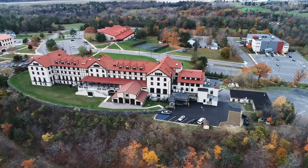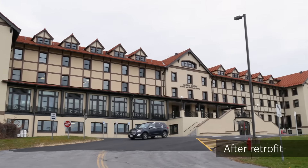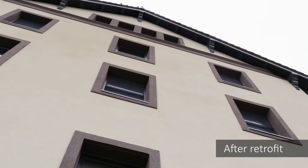They were looking at windows, doors, and the exterior envelope, and they really did not want to change the look of the building. So that was one of the reasons they reached out to Dryvit — they wanted to see if we could pull a solution together that would match the existing facade.